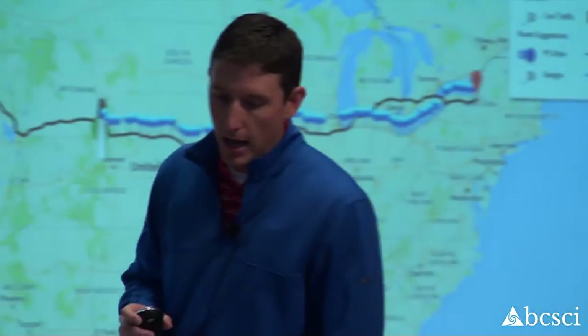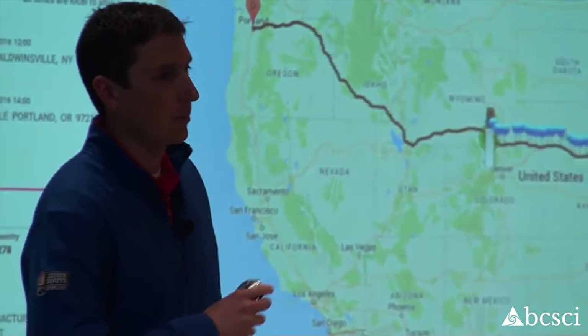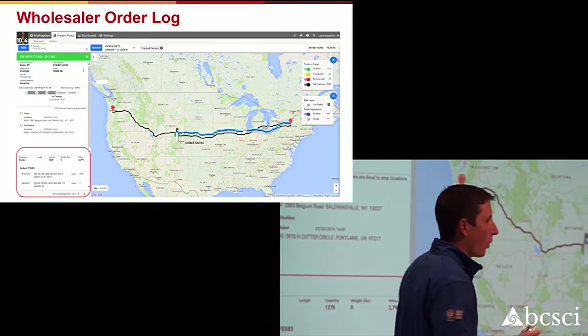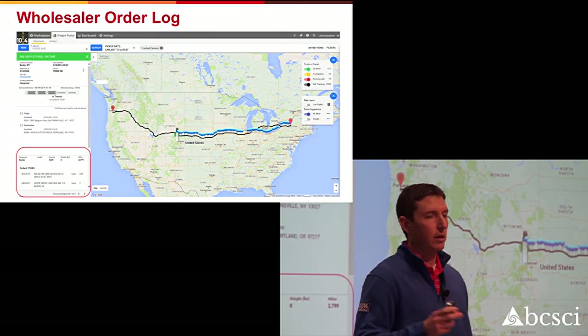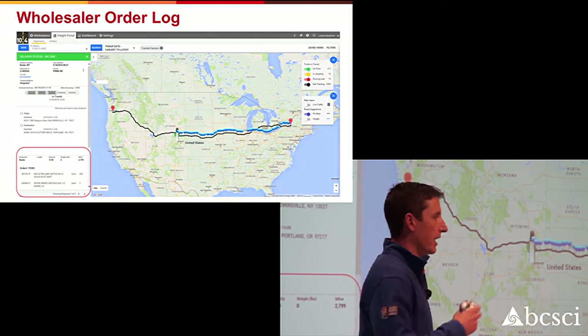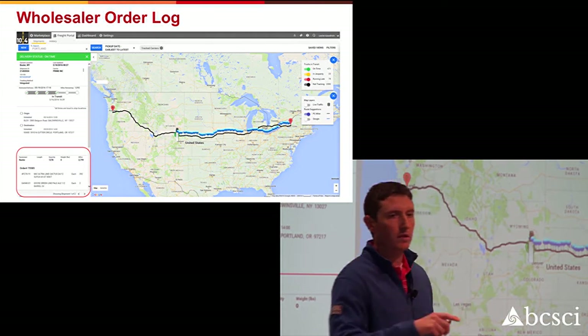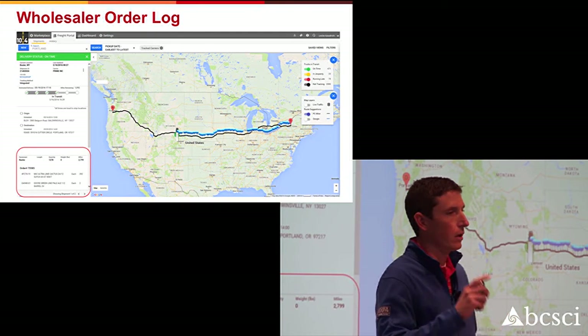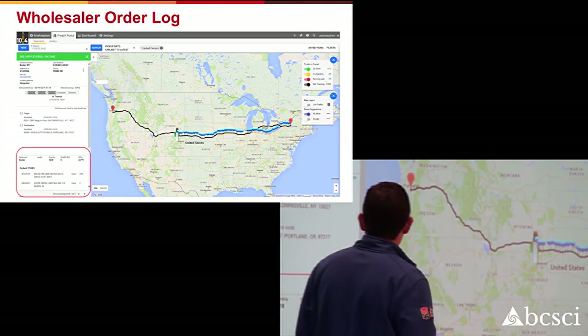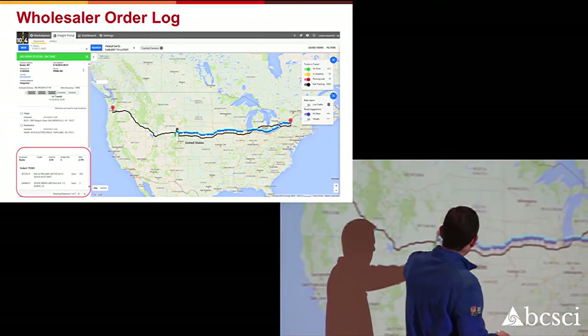So we partnered with a company called 10-4, who was able to create an interface for us where we can log in to one application and see real-time tracking on all trucks from multiple carriers. Not only can I see where my trucks are, but I can see where they've been, the estimated delivery time, and the contents on that truck. At the same time, our wholesalers can also use this interface, narrowed down for just their inbound shipments, to see the exact same type of data.